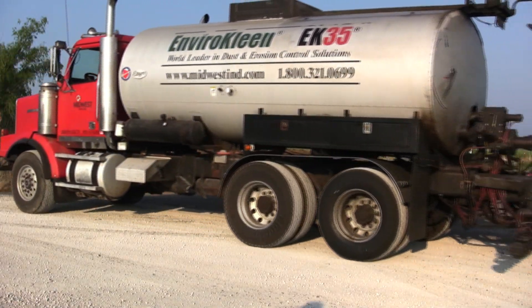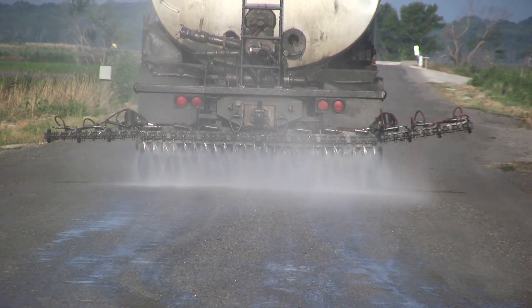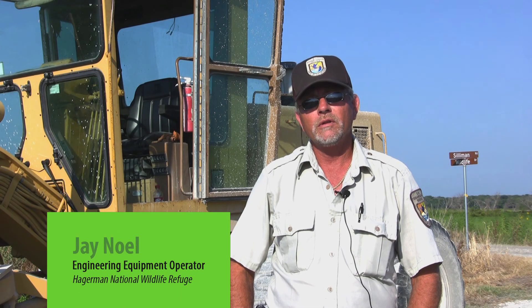Midwest participated in the study with EnviroClean, a synthetic fluid with a polymeric binder. Here at Hagerman, we're looking for environmentally friendly dust control methods, and we used the product EnviroClean. The team was professional — they came in, told us what they were going to do, and did it. The application was precise; they took great care to ensure it was applied correctly and in the exact spot it was supposed to be. With the parameters we had, they went above and beyond. It was a very good procedure and a very good two days of testing and application.